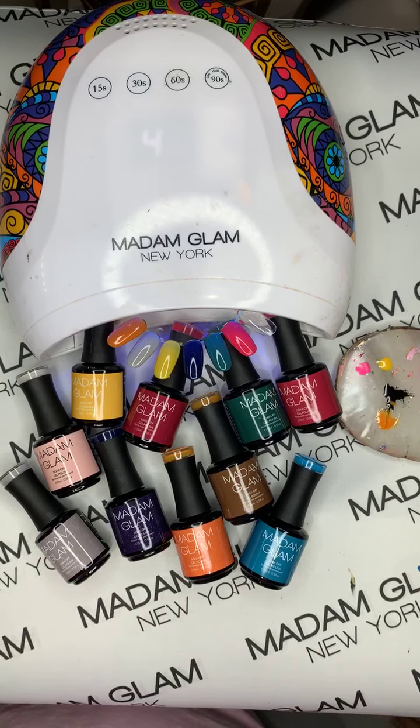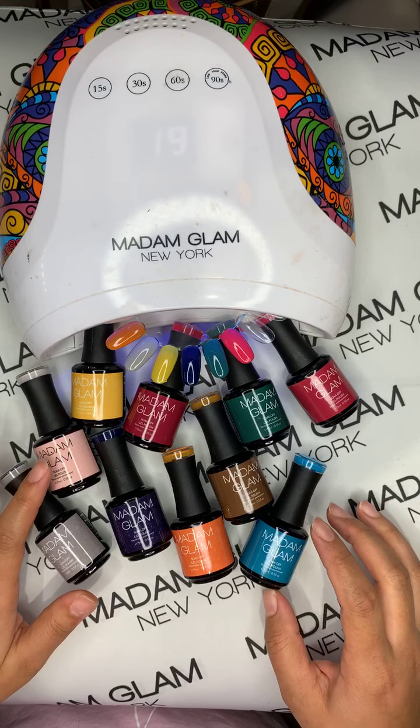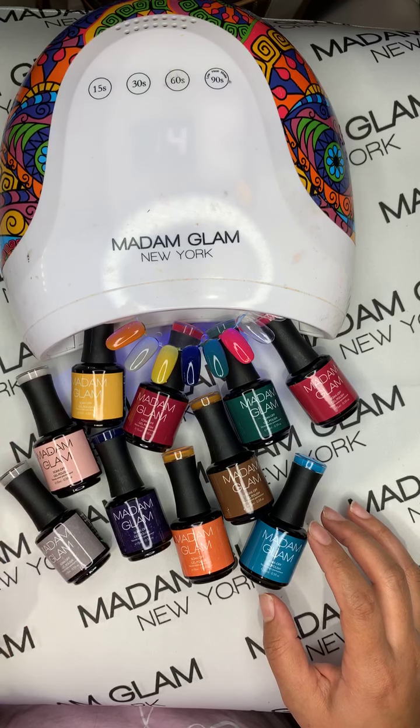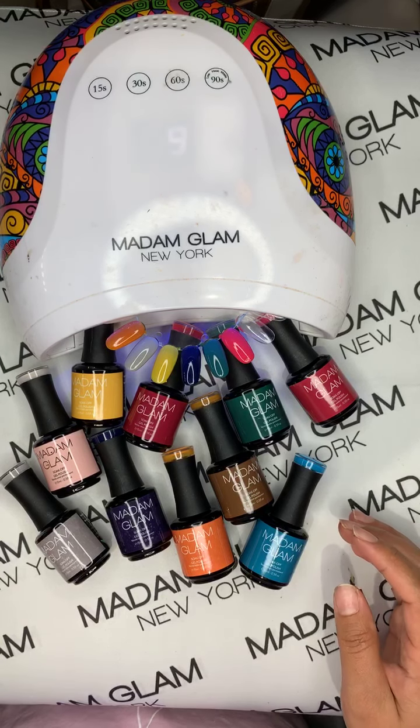Someone said they love their Madam Glam polishes and have almost close to 300. I think I counted mine once and I was around 300 too, but I know I have more in boxes. Someone also said the pink and the gray would look so cute with a sweater design — I definitely agree, and now I'll have to recreate that because it would be so cute!